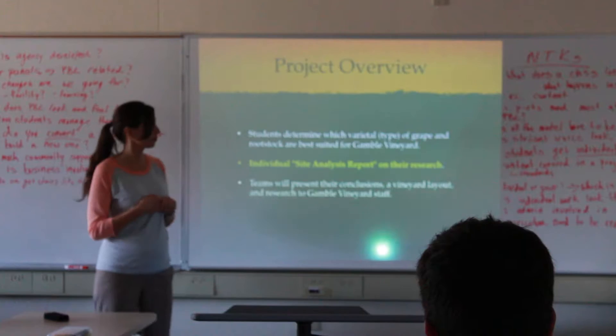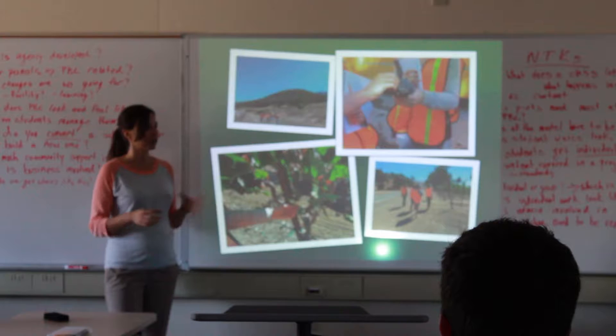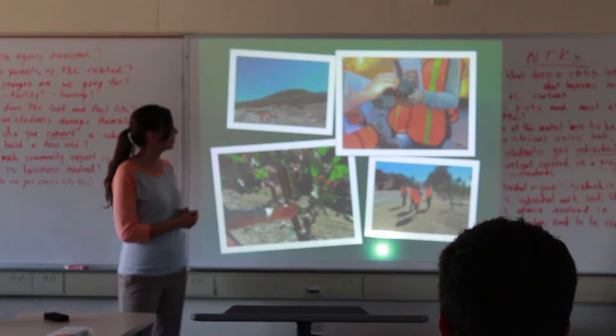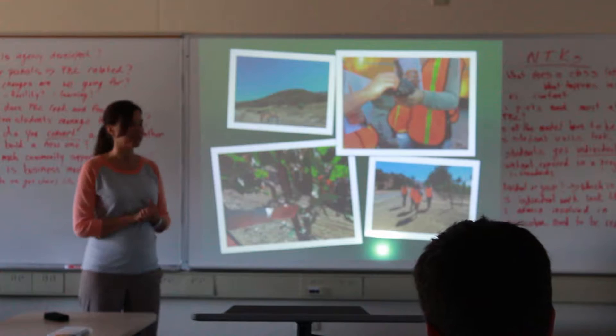Gamble Vineyard was very generous — they gave us two buses and eight viticulturalists from throughout the valley who put on a great field day. We bused out all of our freshmen: they took soil samples, learned about vineyard planning, saw technology viticulturalists use on their iPads to determine how to plant vineyards, got dimensions of the vineyard layout, and learned about pests and sustainability. Students took notes throughout the whole day, as did my team teacher and I.